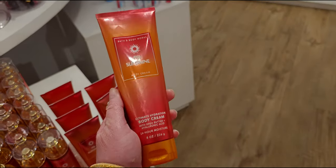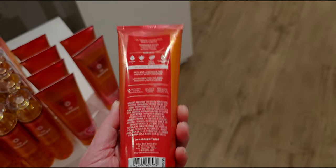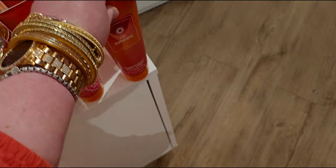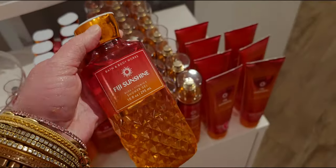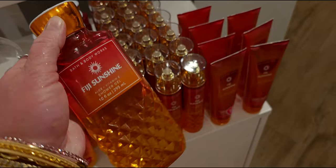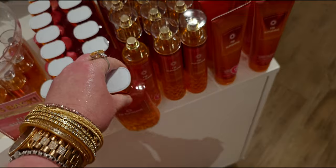I want to pick this up and show you — it is originally $18.95, but not today online; $5.95 online! And this faceted one is so pretty too — originally $15.50 for the shower gel.